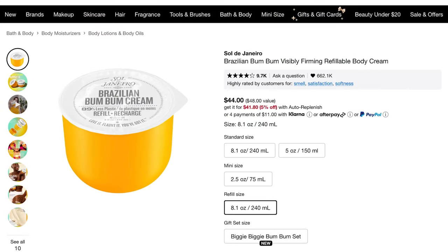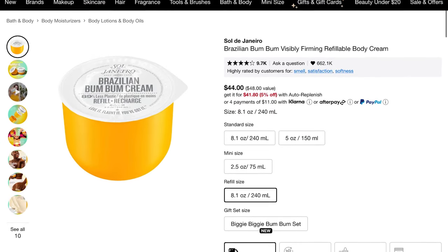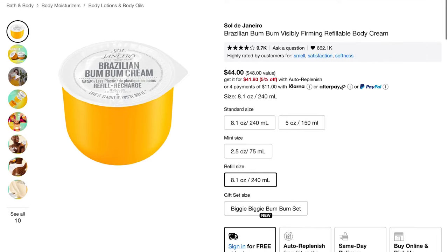The Sol de Janeiro Boom Boom Cream — they sell a refillable body cream and it is so good. It has caffeine in it and does a really good job of hydrating and tightening my skin. I use it on my tummy, on my thighs, on my booty, and it does a really nice job of subtly smoothing out any lumps, bumps, and cellulite.